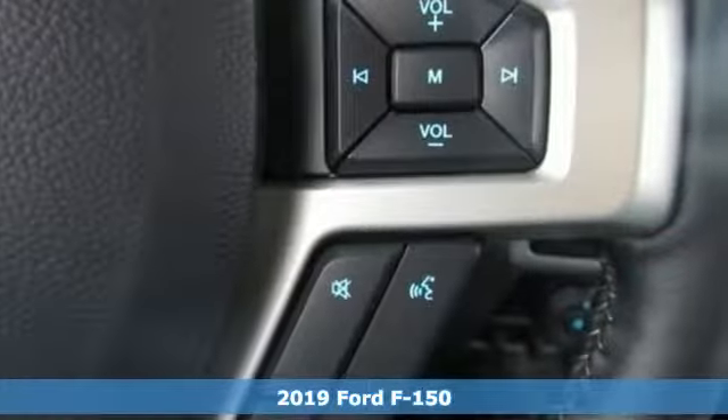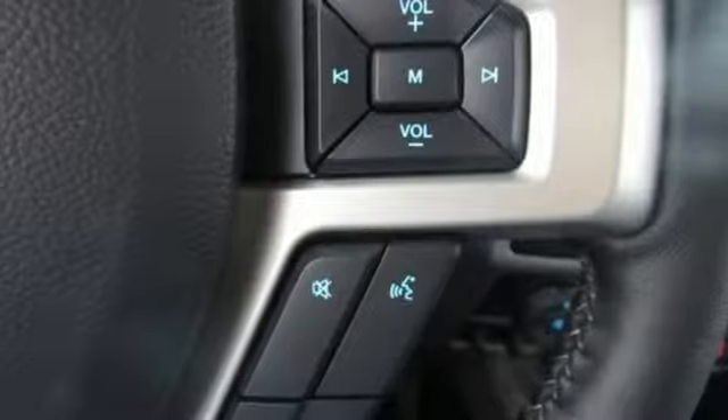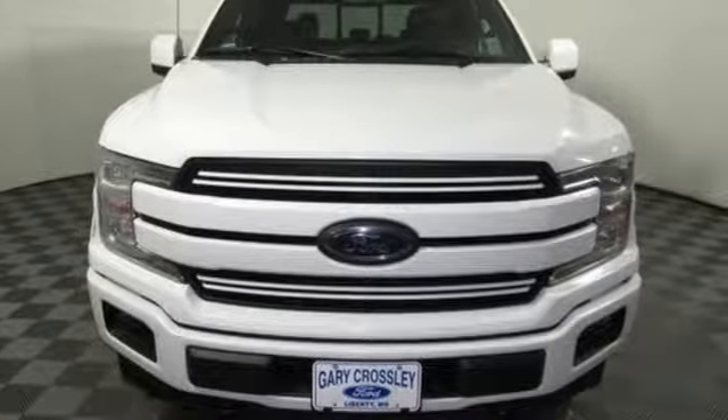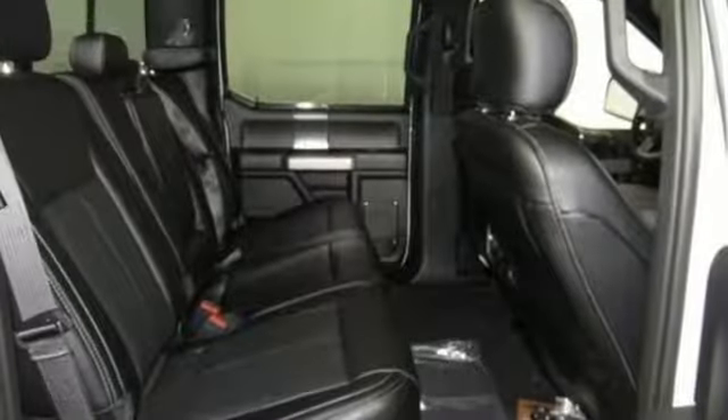It boasts an impressive list of features like these: twin turbo V6 engine, electronic shift on the fly, engine auto stop-start feature, active grille shutters, and three 12-volt power outlets.